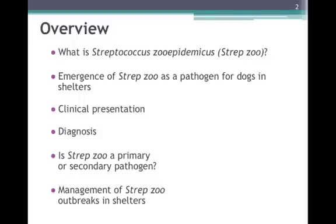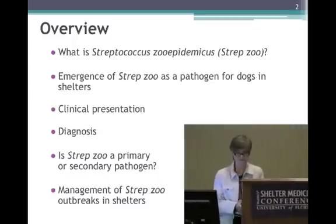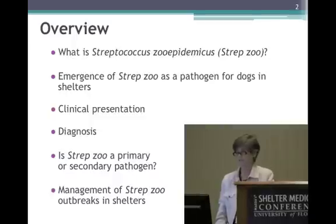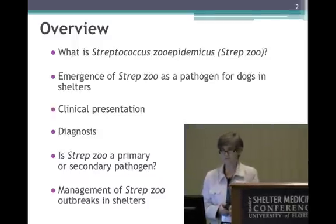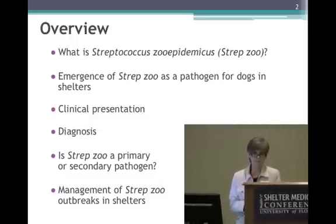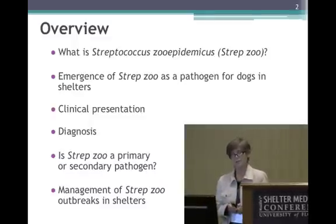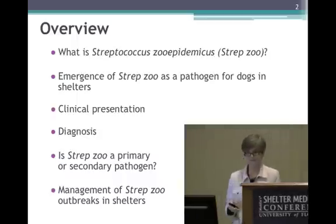A little bit of an overview. I'm going to first describe what Streptococcus zooepidemicus is — otherwise known as Strepzoe, probably the way you've heard it referred to. I'll provide some evidence of its emergence as an important and fatal pathogen for dogs in shelters in the United States as well as around the world, describe some of the clinical syndromes that infected dogs can present with in a shelter, how to diagnose this infection, and provide some evidence accumulating over the past two or three years that this bacteria may actually be more of a secondary bacterial pathogen following initial infection with a respiratory virus. I'll conclude with some management strategies for Strepzoe outbreaks in shelters that we have been involved with.